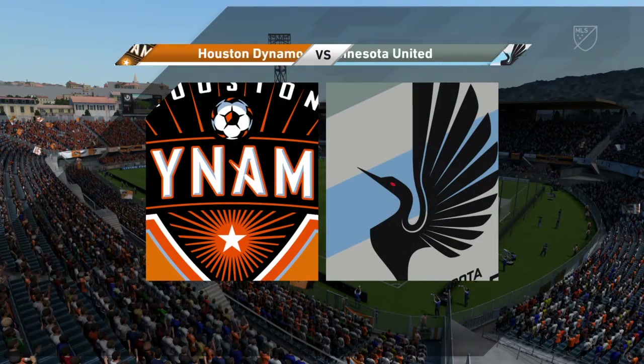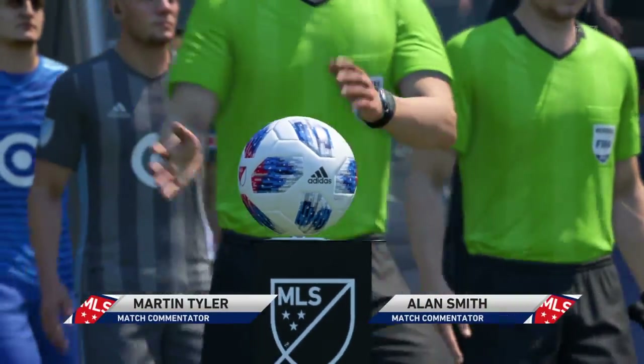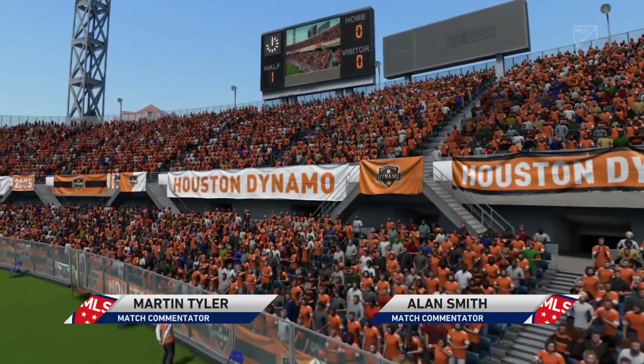Big welcome to every one of you to today's game. I'm Martin Tyler, and the biggest welcome for me is to Alan Smith alongside me. We have Houston Dynamo for you today against Minnesota United.